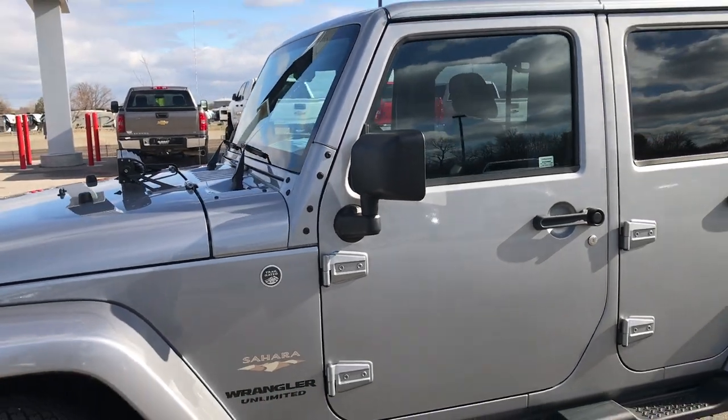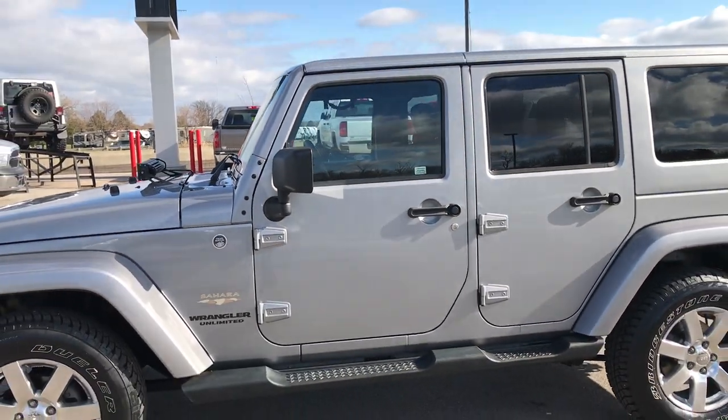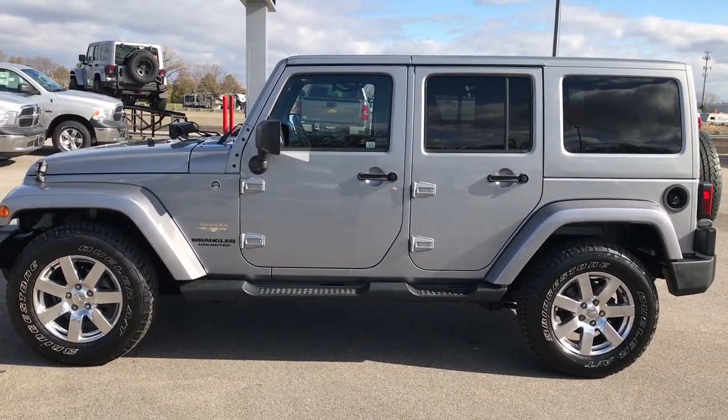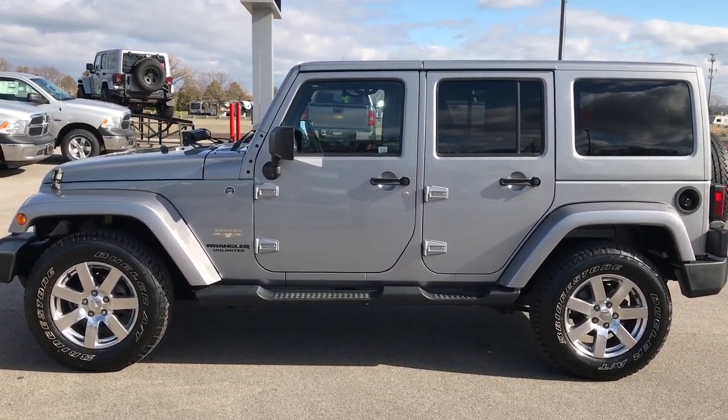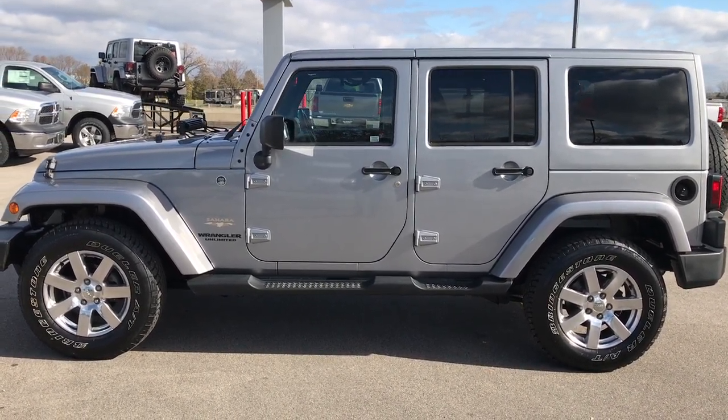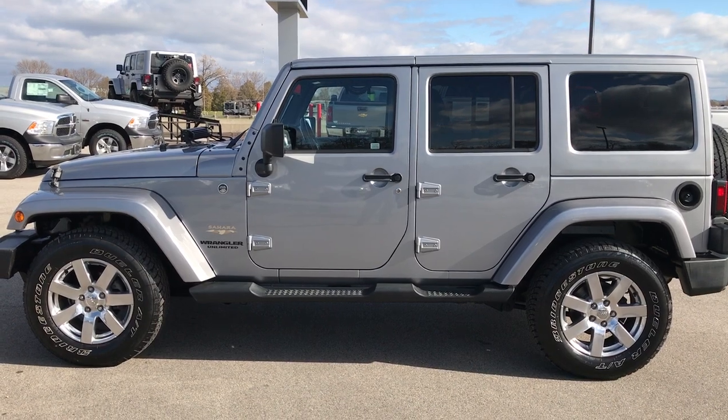To see more pictures of this Jeep or one of our other 400 new and used cars, trucks, SUVs, minivans, Wranglers — you name it, we got it. Go to our website at www.summitauto.com for full pictures and descriptions of every single vehicle on our lot, as well as videos of every single used vehicle that we have.